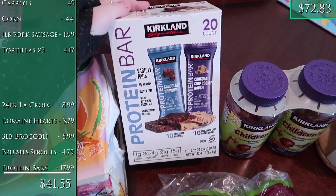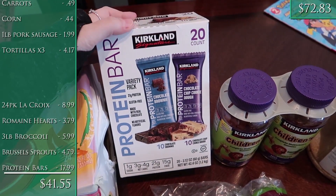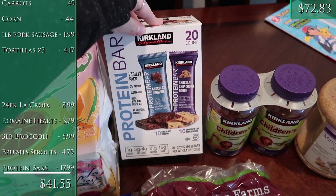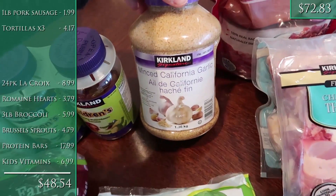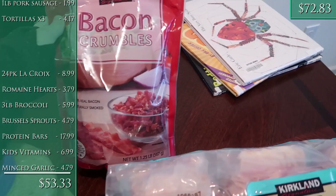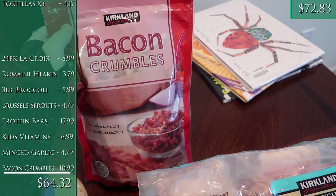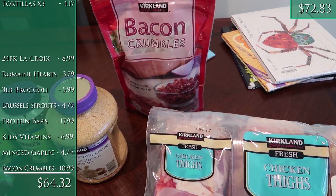A box of their Kirkland brand protein bars — I got these last month and they're really good. They're three to four net carbs, 21 grams of protein, and 15 grams of fiber, which is amazing, and they don't taste bad. The kids were out of their gummy vitamins and these were on sale. I was out of minced garlic — this was basically the same price as one little jar at a regular grocery store. And one and a quarter pound of bacon crumbles, since I've been making a lot of soups and salads and it's easier than buying the little bags at Aldi.